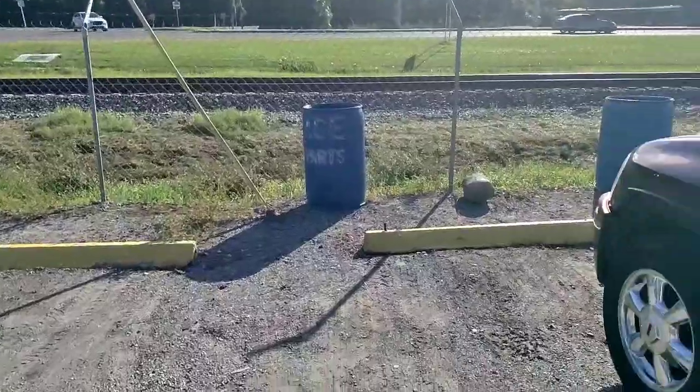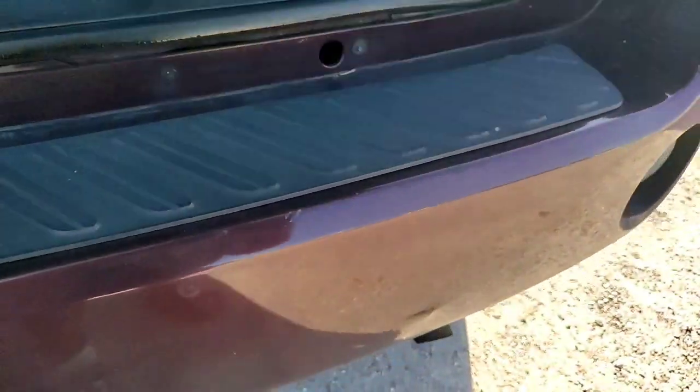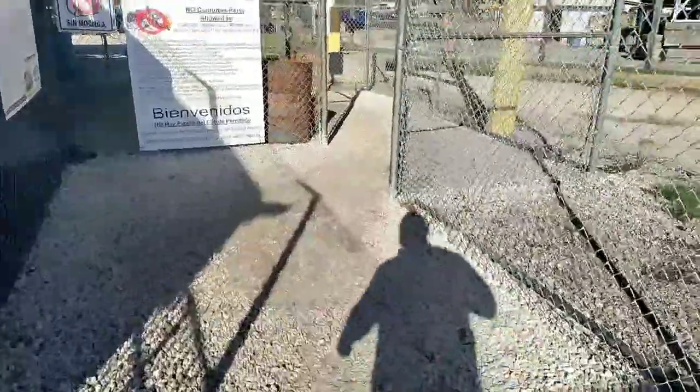I don't want to be stuck in a predicament like that again, especially if I could have just put the spare tire on. So hopefully we can find that piece — the piece we're looking for will actually slide right into here. We're about to go in and see if we can find it. They charge like $5 to get in, and hopefully they have this part. I believe they should have some GMC Envoys out in the yard.